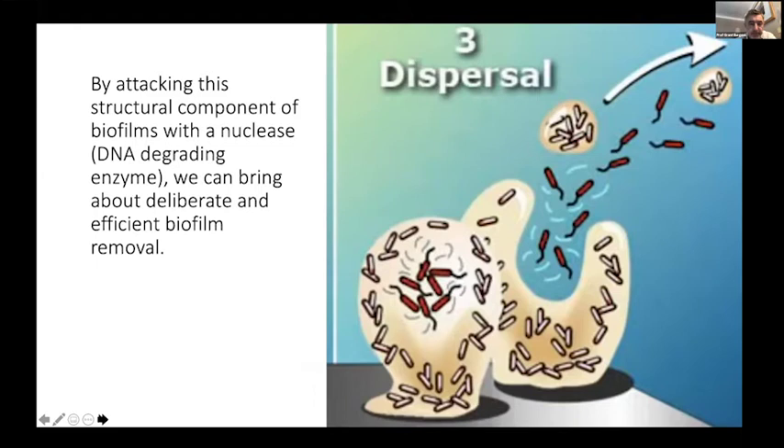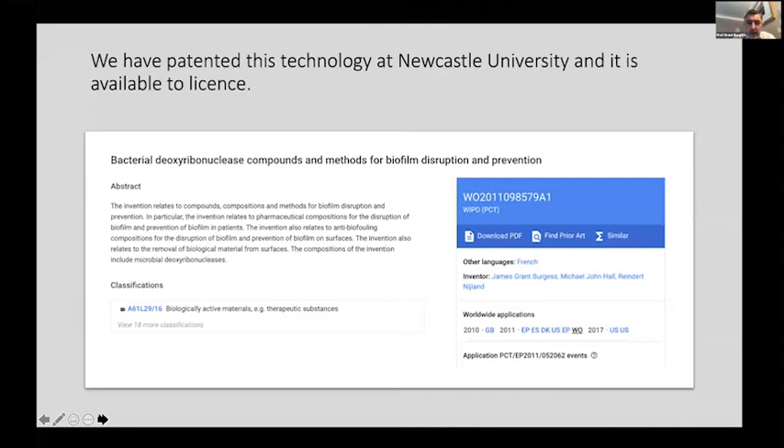By attacking that important structural component of biofilms with the nuclease, we can bring about deliberate and efficient biofilm removal. This happens at very small concentrations and also very quickly. We realised the potential of this technology when we discovered it in the lab, and we successfully patented it, being awarded a US patent a couple of years ago. The technology is now available for license and is being used to stimulate uses of nucleases in other markets.